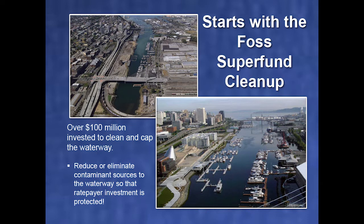The FOSS Waterway was characterized by 100 years of industrial dumping — oil sheen, smell, derelict buildings falling down. The city and its partners invested over $100 million to clean and cap the waterway. But that's only part of the problem because there are live sources discharging into it every moment: base flow, storm flow, atmospheric deposition. The question is how to protect that $100 million investment so that waterway doesn't have to be cleaned up again.